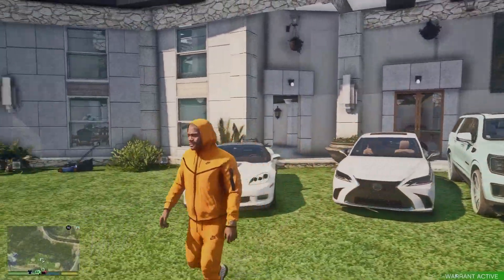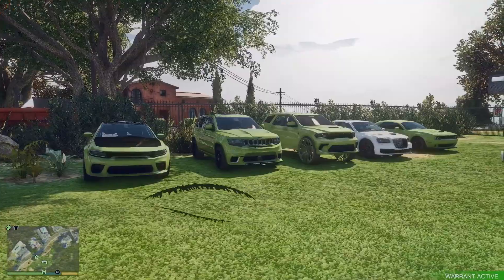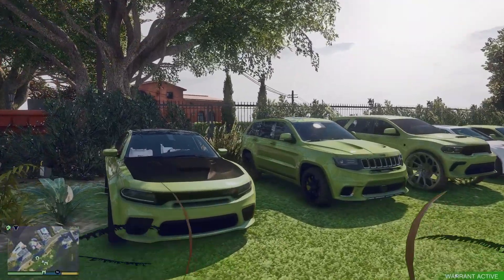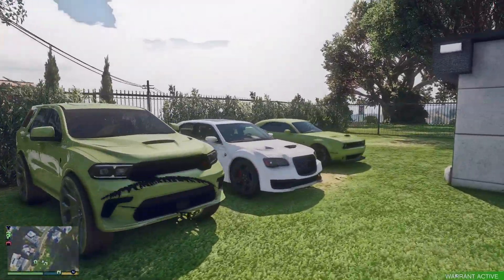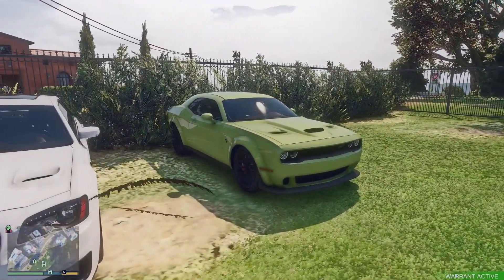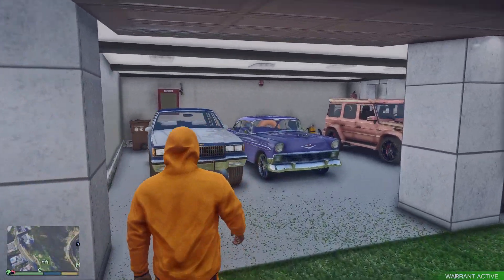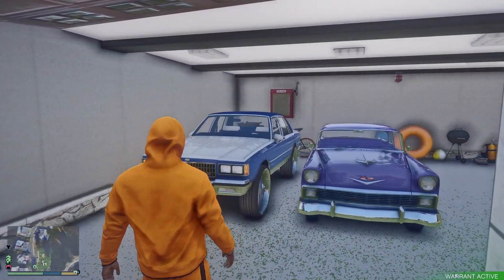We got yet another SRT whip about to be added to the collection. We're just stacking them up. We're probably going to sell this one right here so we can make some room for a new one. We got the old schools going on too.